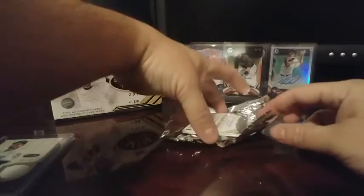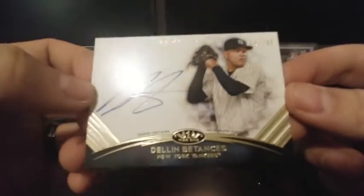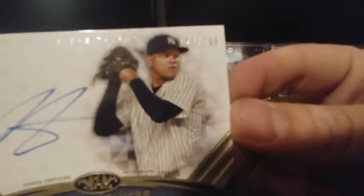There we go. Dylan Patances is our first auto, for the Yankees — if I can get that to focus in. Number 127 out of 295. On-card auto, very nice.